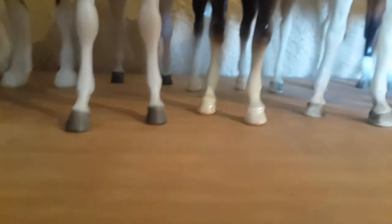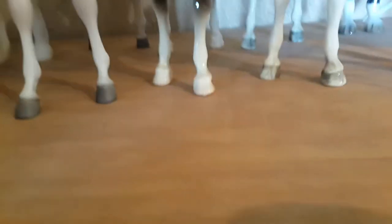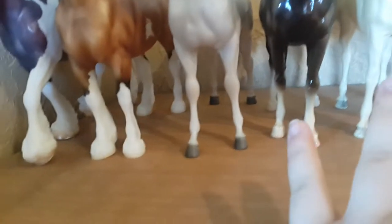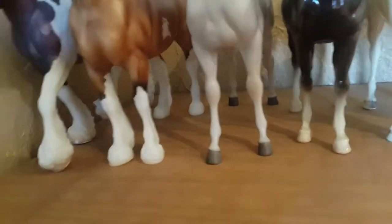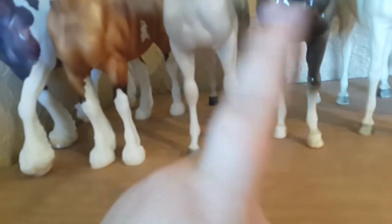I'm gonna get this video started because I have a lot of horses to go through. Sorry if I'm breathing heavy — I just got back from a walk with my dog, so I'm trying to catch my breath. I have water around here somewhere but I don't know where it went. I might have some other news for you guys, but that'll be in another video.